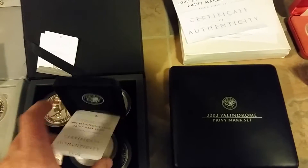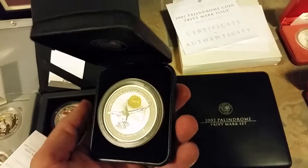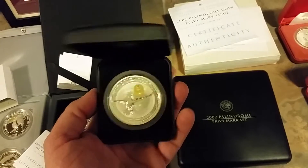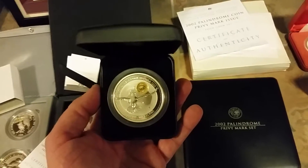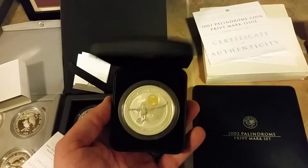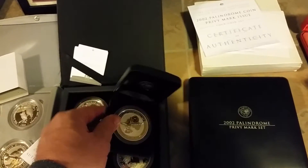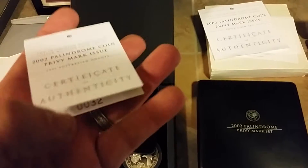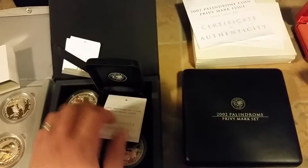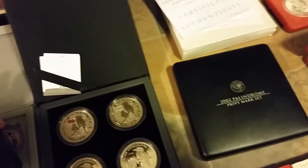These are the rarest individual coins they ever made on the two-ounce Kookaburra privy — these little 2002 individual, little black case Paleodromes. These ones come in at a population of 100. I have searched the planet looking for these, and in 12 years of looking for this coin, I've only got 15 of them. I am determined to try to put all 100 of these together. I don't know how long it's going to take, but I'm determined to do that.